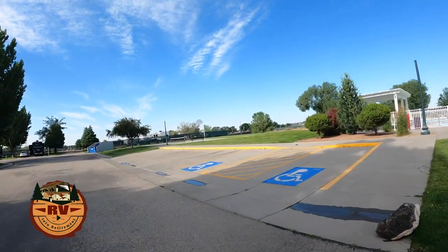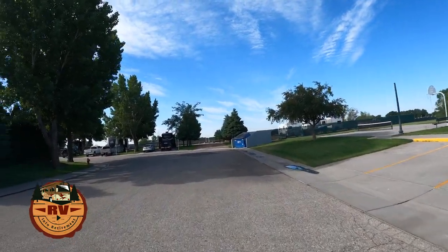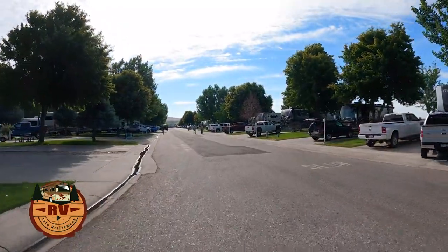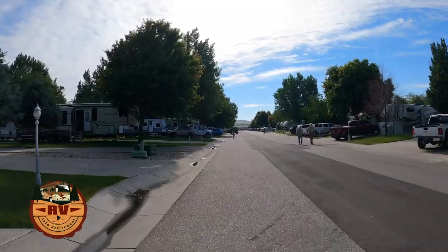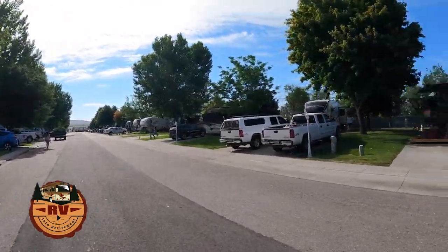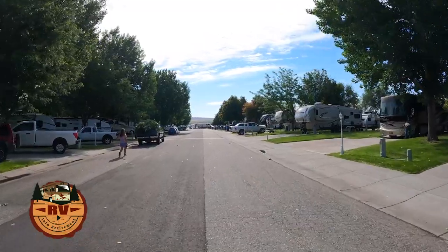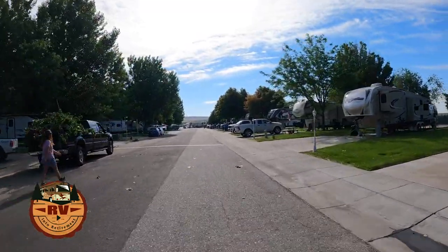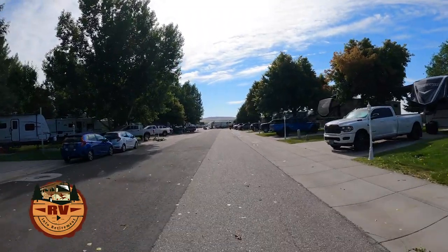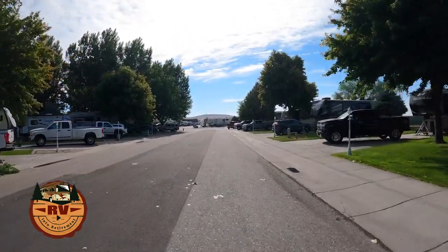As I drive around on my electric bike, the resort seems to be broken down into three phases. This first phase I'm taking you through seems to be the oldest of the three, and you can see it's beautifully tree-lined and very well kept. It has little street lanterns for nighttime, there are sidewalks, and a lot of people have gardens. We had some wind last night so you'll see a truck had some tree branches fall down. But these sites are really nice. We're here in June and it's a little warm in the late afternoon, but the shade from the trees is beautiful.